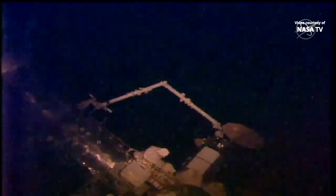Confirmation at 8:28 a.m. Eastern Time, 7:28 a.m. Central Time. The Cygnus spacecraft has been successfully installed to the International Space Station.